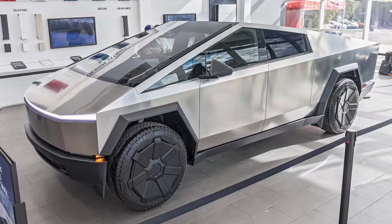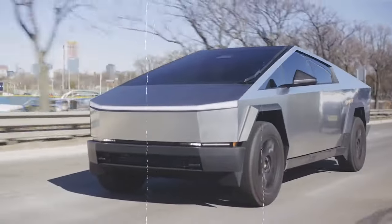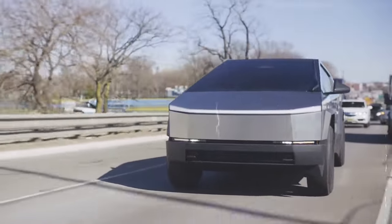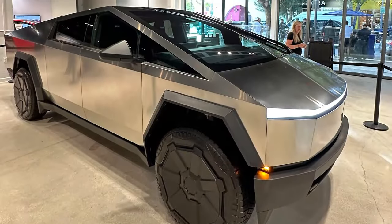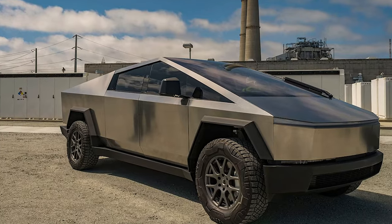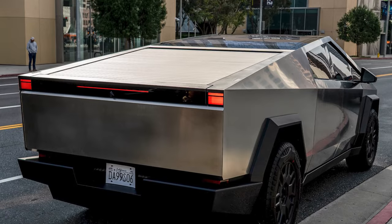Additionally, the proprietary armor glass used in the windows is designed to withstand significant force. The Cybertruck's unconventional design — with dimensions similar to a standard pickup — ensures it will turn heads wherever it goes, with distinctive front and rear lighting graphics further enhancing its unique appeal.